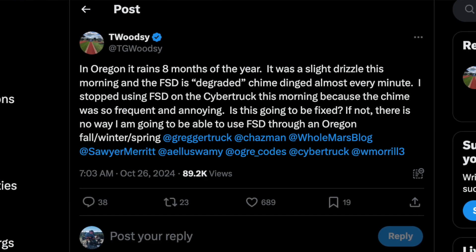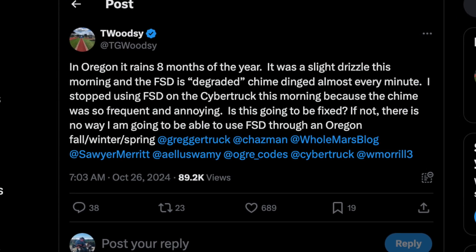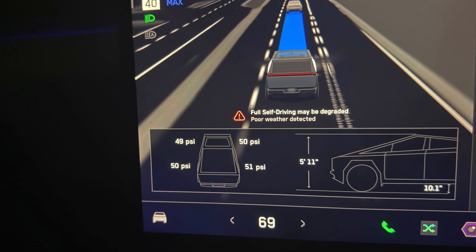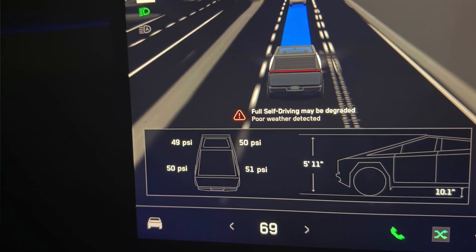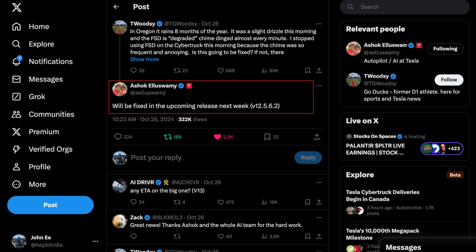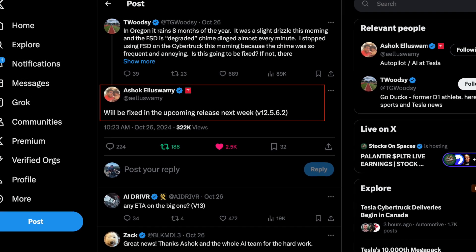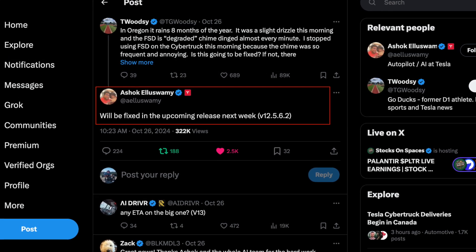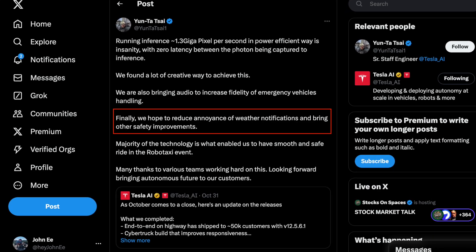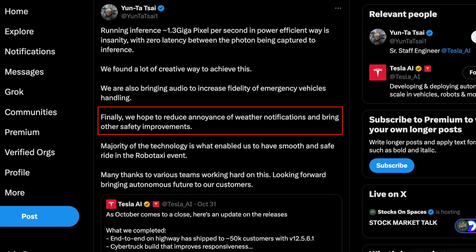Just earlier this week, in a recent post by a user on X that goes by T Woodsy, he shared that he has stopped using full self-driving altogether on his Cybertruck due to the constant chimes and warnings that the system is degraded due to the cameras being blocked or blinded. In response to this, Tesla AI replied that they will be coming out with a fix in the next release, version 12.5.6.2. This has been documented in the official roadmap, focusing on key areas being the camera cleaning methods and the cameras being occluded.